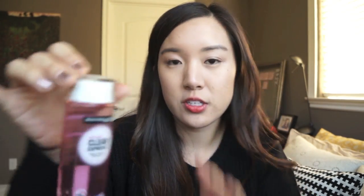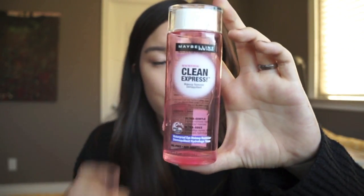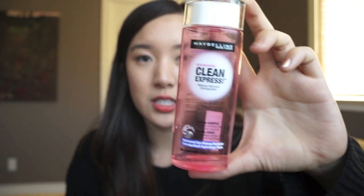I found out what's making everything so gunky and grimy in my bag — it's the Maybelline Clean Express Makeup Remover, Ultra Gentle. I was using this for my eye makeup and I actually do like this one a lot; however, I went back to using a cleansing oil for all over the face. As far as eye makeup removers go, I really do like this one and I think it's a really good size — not too big or too small.